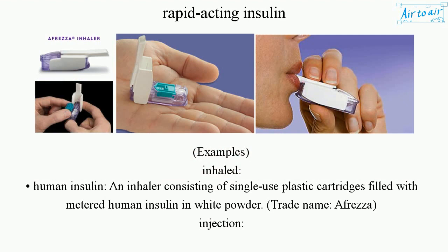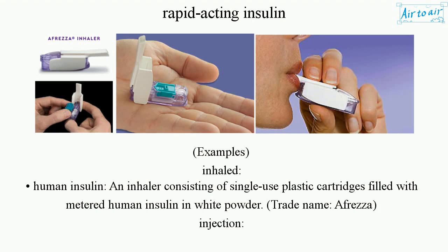Examples. Inhaled Human Insulin: an inhaler consisting of single-use plastic cartridges filled with metered human insulin in white powder. Trade name: Afrezza. Injection forms include: Glulisine, Lispro, and Aspart.